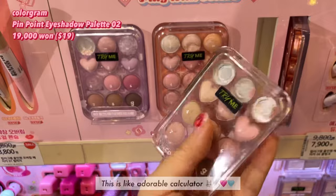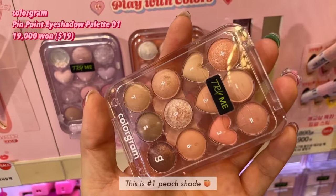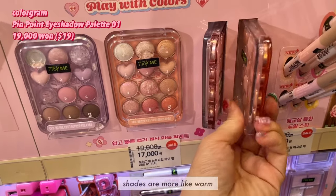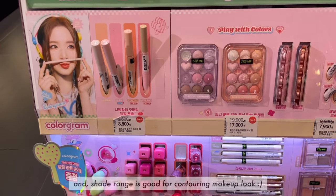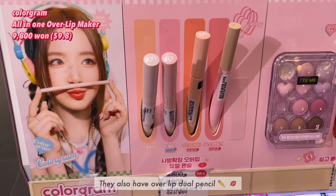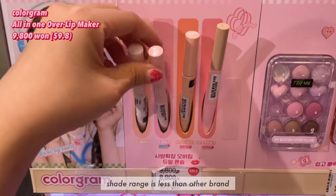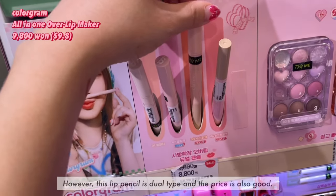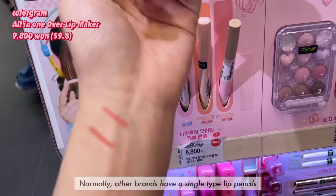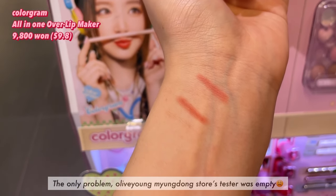This is like an adorable calculator. This is number one, a peach shade. The shades are more warm-toned, and the shade range is good for a contouring makeup look. They also have an over-lipped dual pencil. The shade range is less than other brands, but this lip pencil is dual type and the price is also good. Other brands normally have single type lip pencils.